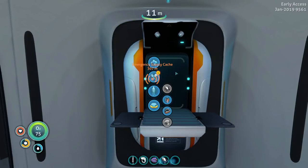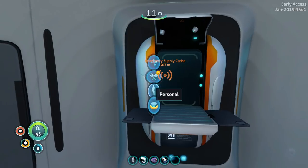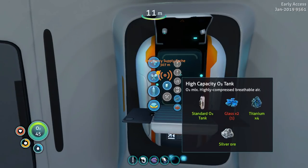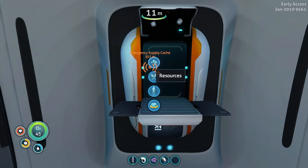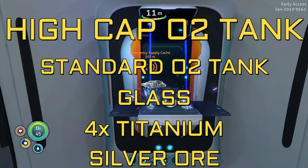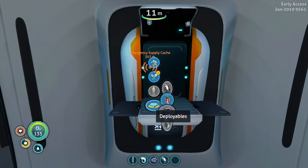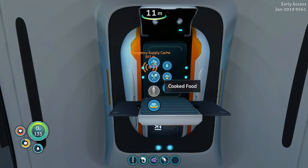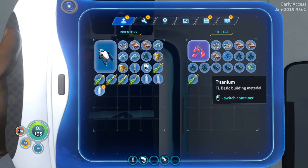They've changed the controls a little bit in terms of moving stuff around in storage, which is probably for the best. High-cap O2 tank, sea glide, scanner, knife. Should I make an air bladder? I don't think we're going to need it now that we have the sea glide. How about something more to eat and drink? Do I have any more food? Yes. Sustenance: cooked aye-aye, drink my water, drink some more water.